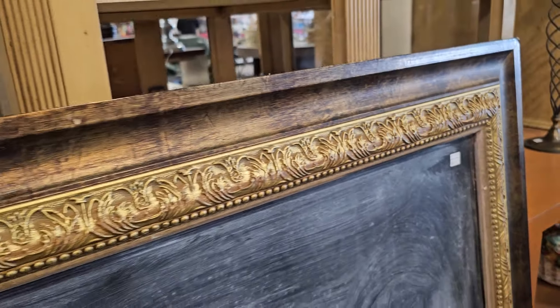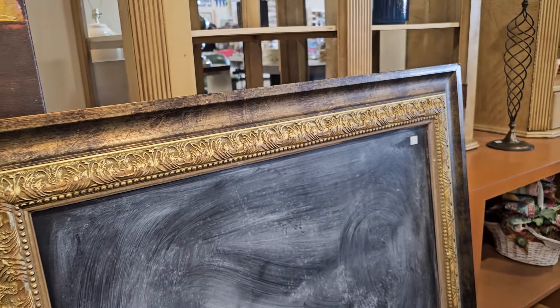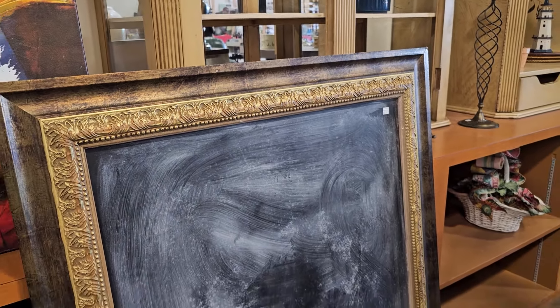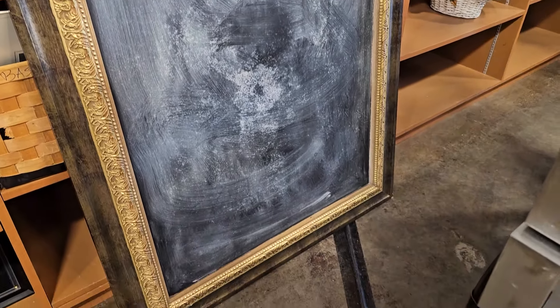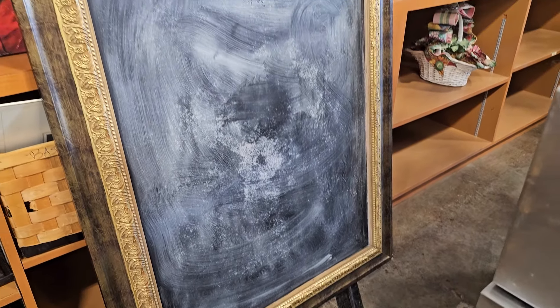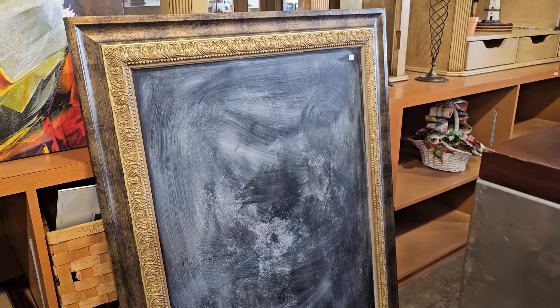For $2.50, it's a chalkboard with a frame around it. But who out there remembers in school, we had those huge chalkboards and the teacher would pick somebody to clean the board and clean the erasers. Do people even have chalkboards anymore?